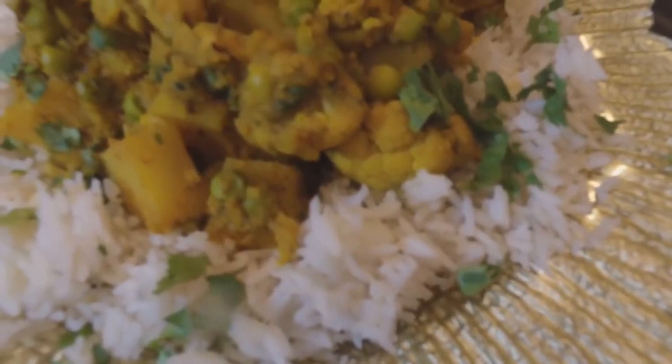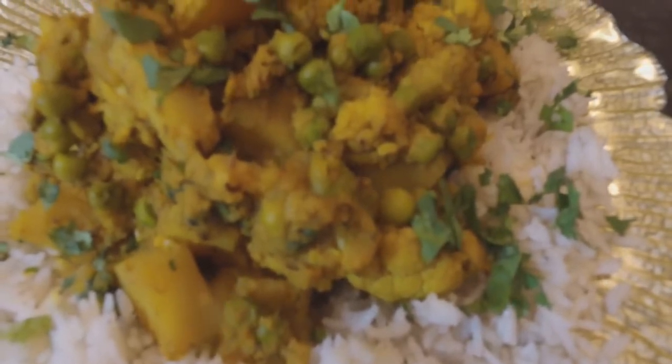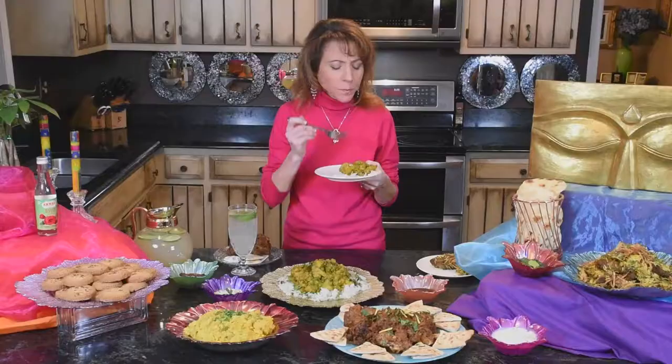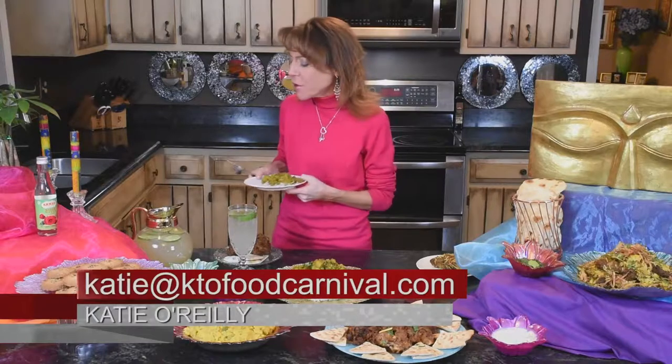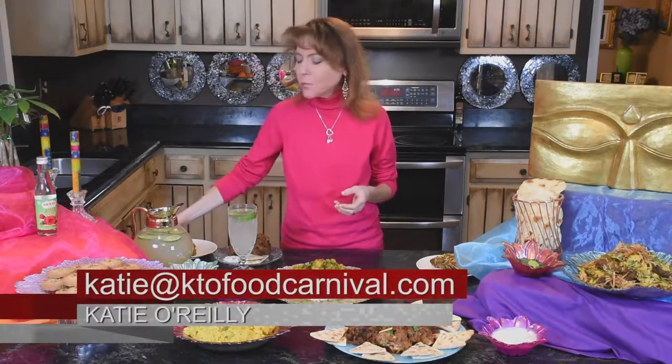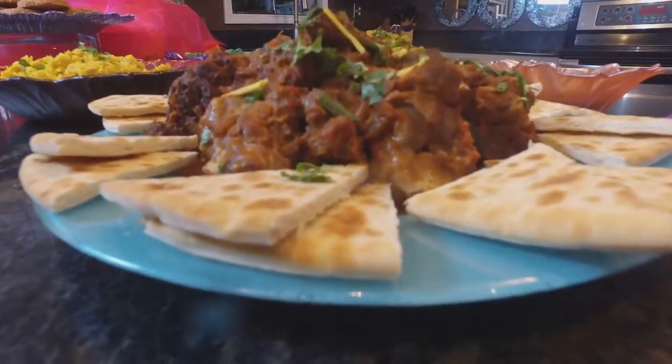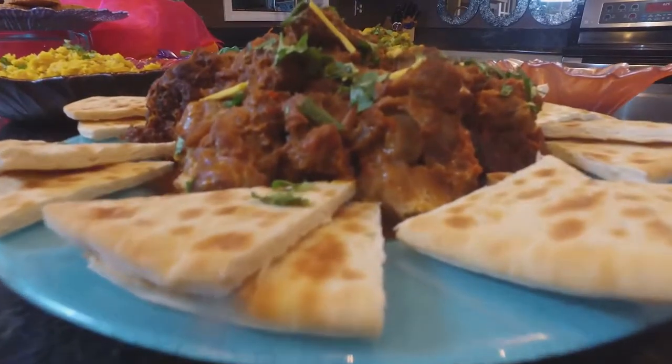When you mix this with rice it's just incredible. If you're a vegetarian, you are missing nothing — there are well-rounded earthy flavors with that beautiful developed curry flavor. It's so easy to make if you follow the steps. Now I'm about to tackle a lamb curry with you.